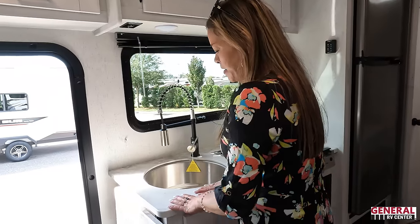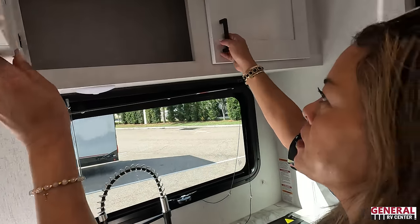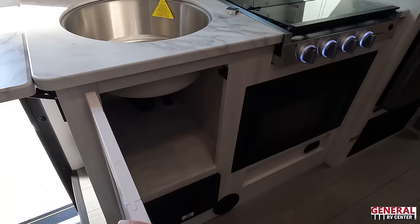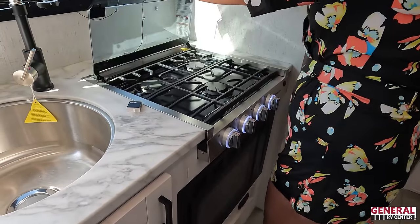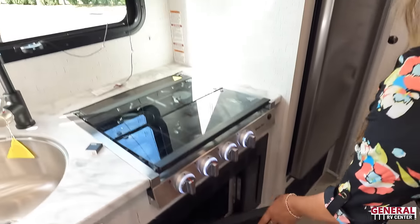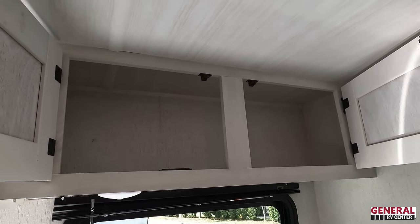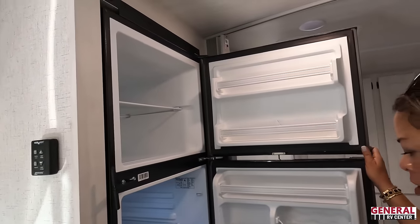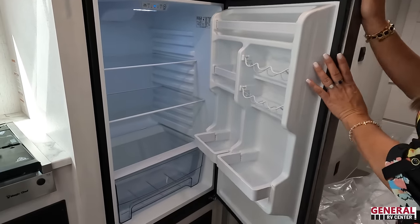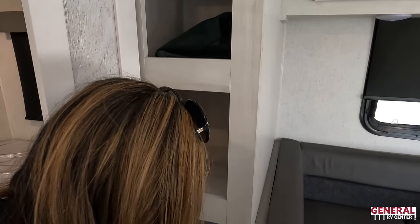Let's look at the kitchen. We have a counter extender, a round sink, extension counter, cabinets above, and a little storage underneath. There's a three-burner propane cooktop by Magic Chef, a Magic Chef convection microwave, and a Magic Chef compressor refrigerator — really good size for in here. Nice that all the appliances are matching. And there's a good-sized pantry over here.